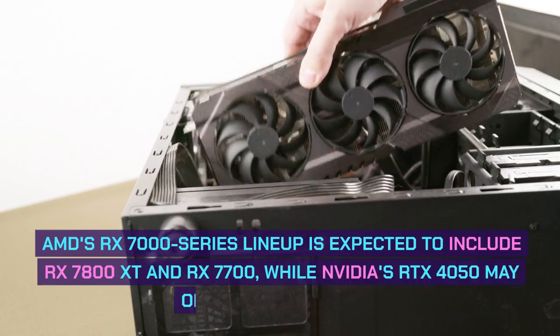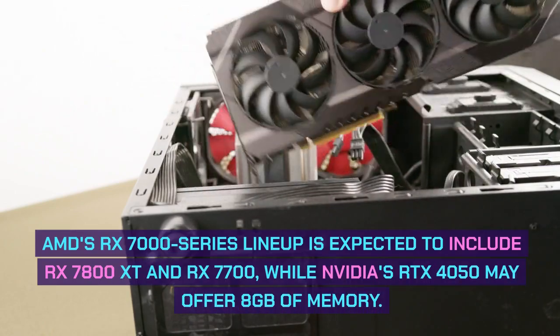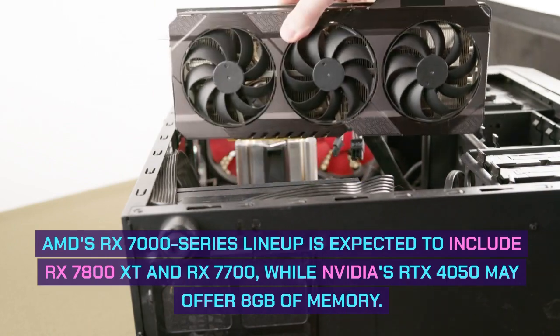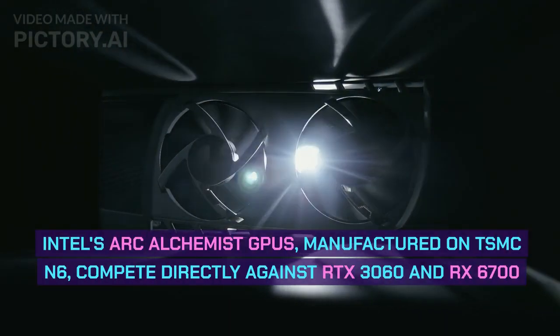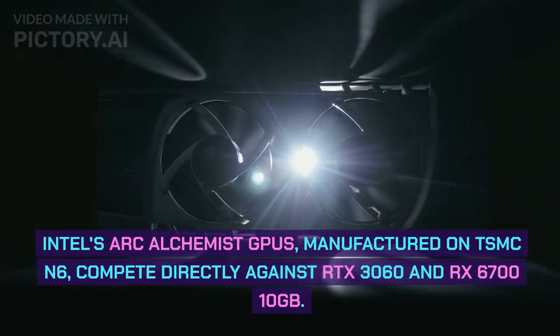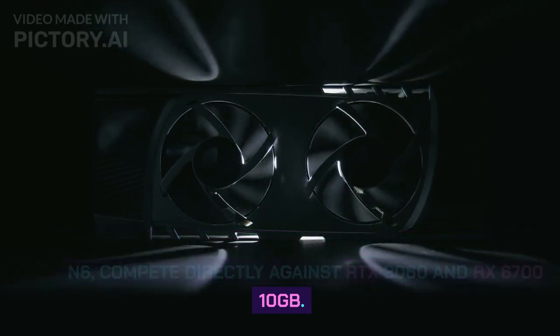AMD's RX 7000 series lineup is expected to include the RX 7800 XT and RX 7700, while Nvidia's RTX 4050 may offer 8GB of memory. Intel's Arc Alchemist GPUs, manufactured on TSMC N6, compete directly against the RTX 3060 and RX 6710 8GB.